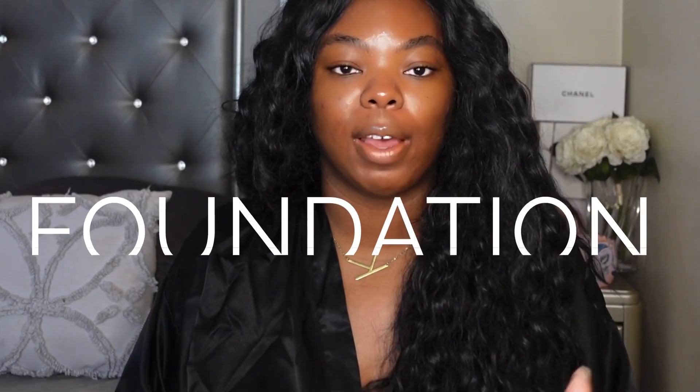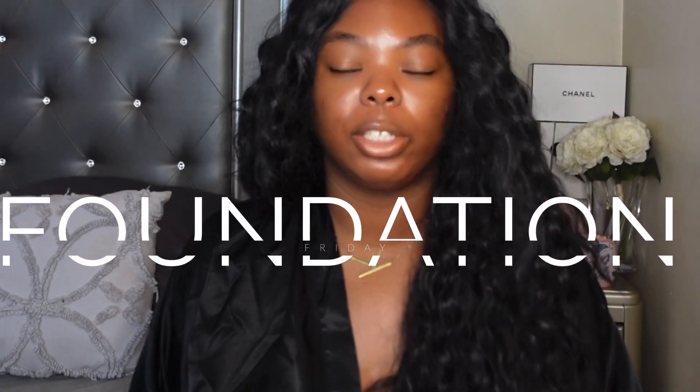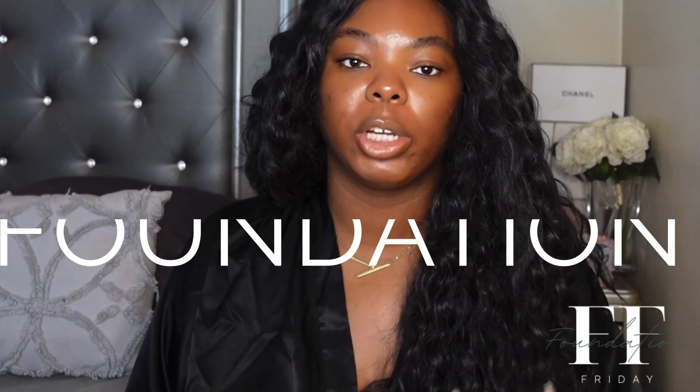Hey y'all, welcome back to my channel! If you clicked on today's video, then you already know what today is — it's Foundation Friday! If you're new to my channel, Foundation Friday is when I try out a random foundation that's been out for a while, pretty much new to me, and I give my first impression thoughts. I try to do it all under five minutes — you'll see me talk about the foundation for a little bit and apply it.